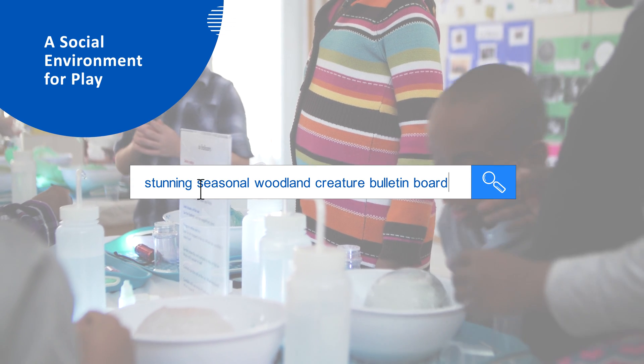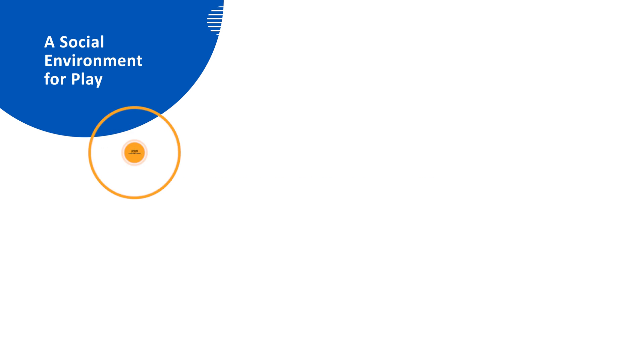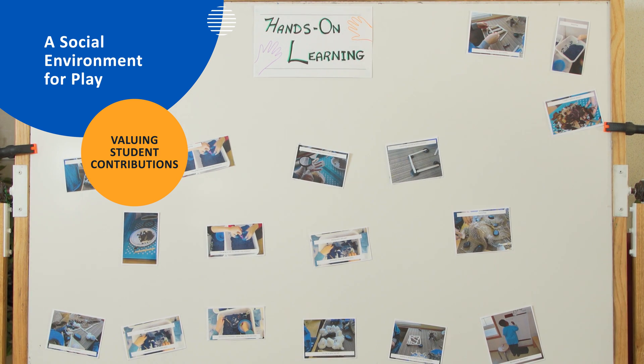In the past, Azadeh put a lot of time and energy into creating stunning bulletin boards. This year, though, she has chosen to leave her walls almost blank at the beginning of the school year. As the year progresses, the walls fill with a wide range of student work. Instead of curated perfection, Azadeh's classroom walls tell the story of student learning over time.